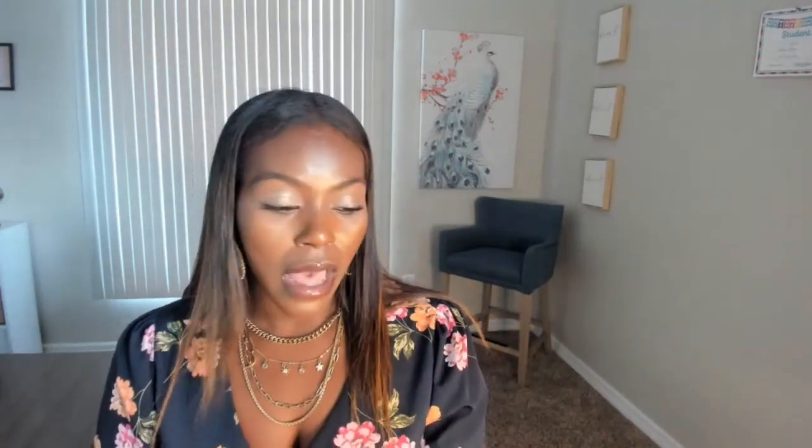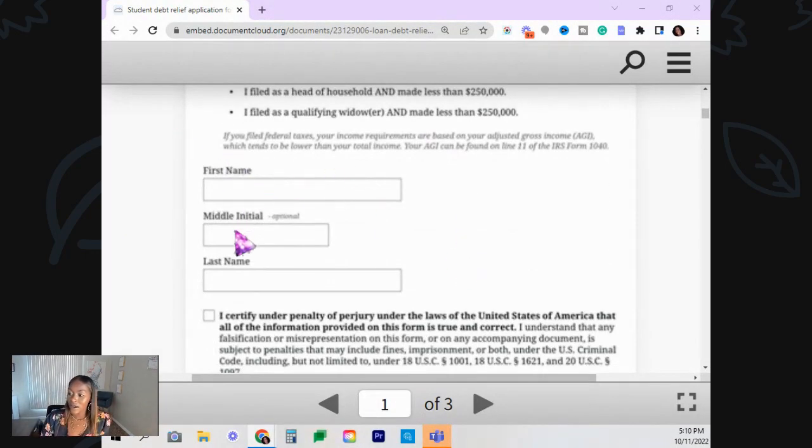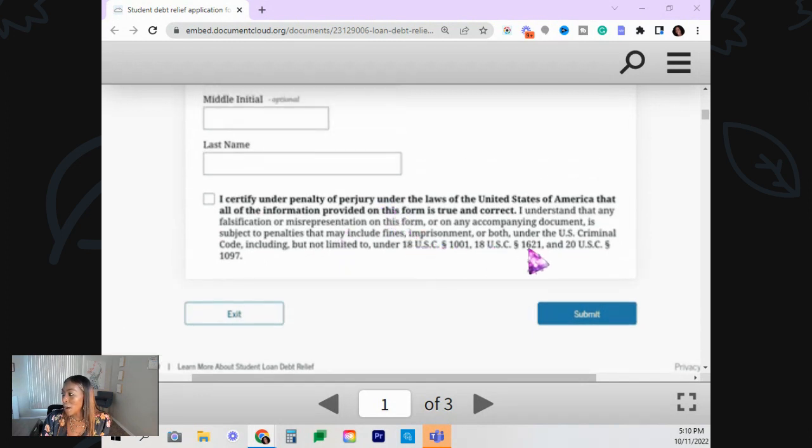Let's see the last pieces of the form. You're going to have to put your name in, your middle initial, your last name. And then: I certify under penalty of perjury under the laws of the United States of America that all the information provided on this form is true and correct. I understand that any falsification or misrepresentation on this form or any accompanying document is subject to penalties that may include fines, imprisonment, or both under the U.S. Criminal Code.